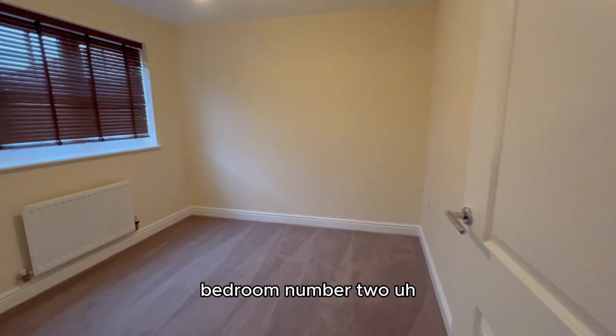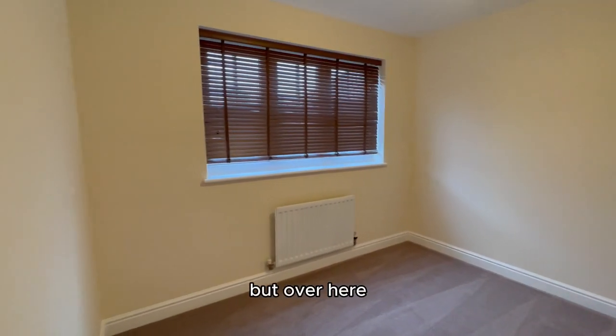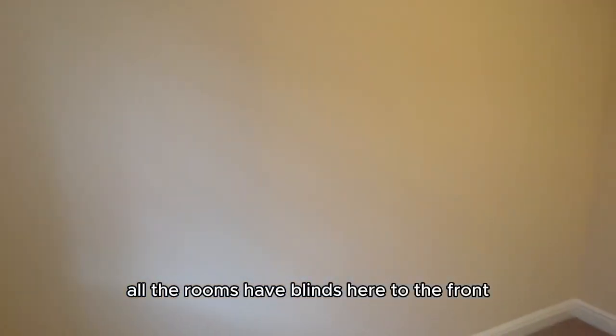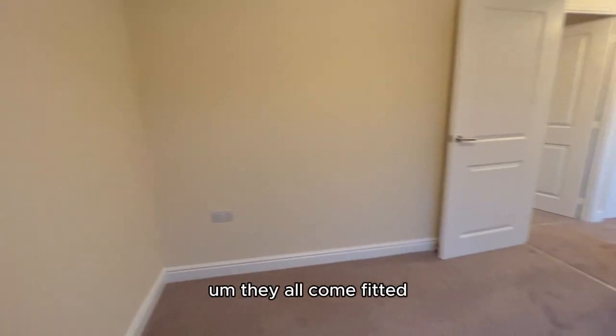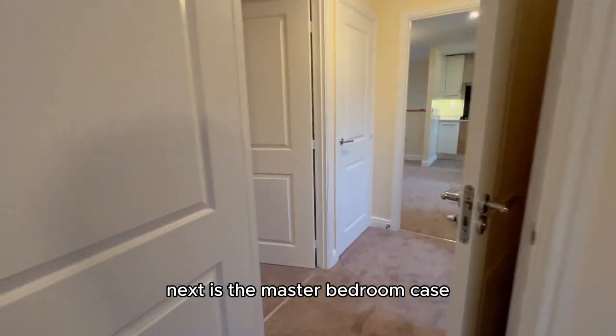Bedroom number two — usually bedroom number two is a little bit on the small side, but over here it's a full double with plenty of room. All the rooms have blinds fitted, here to the front.